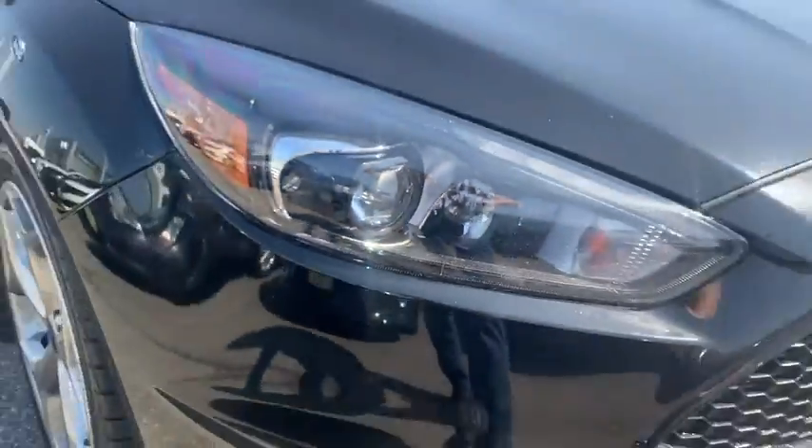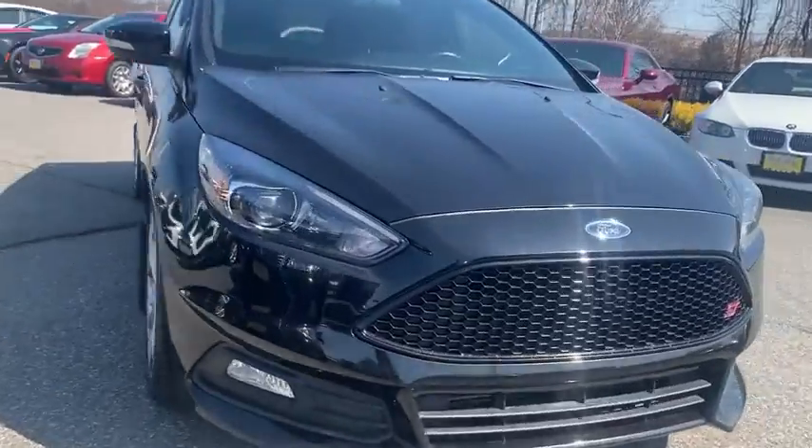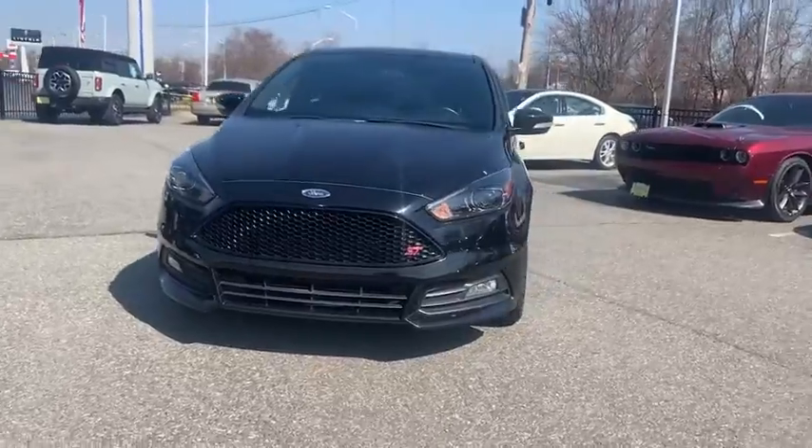Stop by and take a look at the 2017 Ford Focus. The Focus has more cool tech, more of what you're looking for. From any point of view, more than meets the eye.